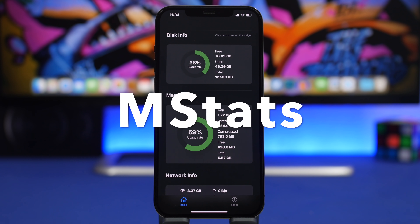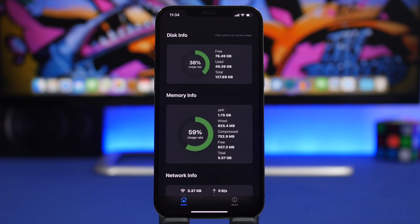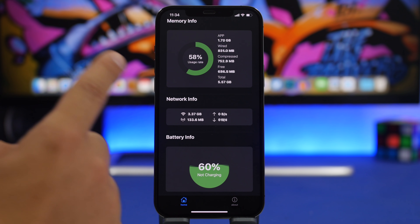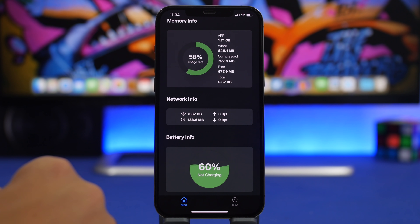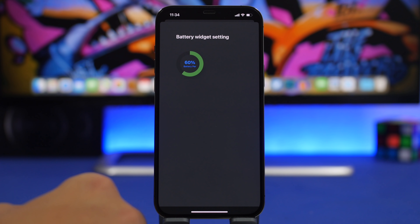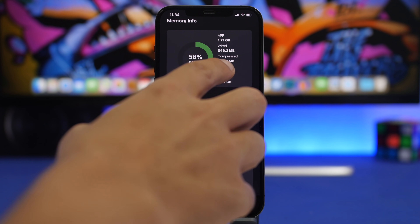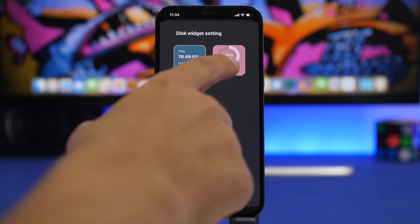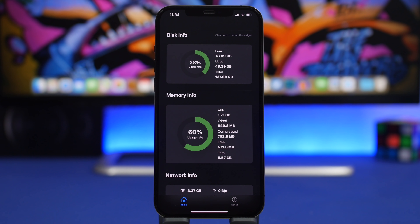M-Stats is a very useful app that shows you everything you need to know about your device. At the top you'll see disk info showing usage, free space, used space, and total. Below that is RAM memory info, network stats, and battery info. It also offers iOS 14 widgets — tap on a category like Disk Info and you'll see the different widget options you can add to your iOS 14 home screen.